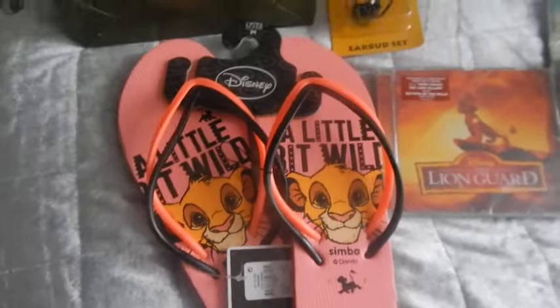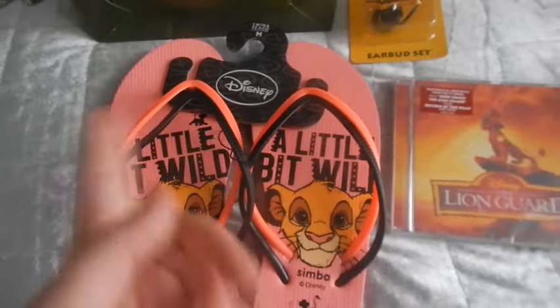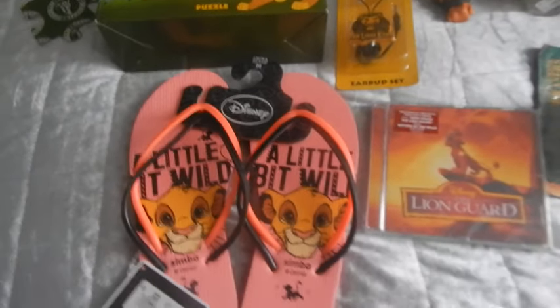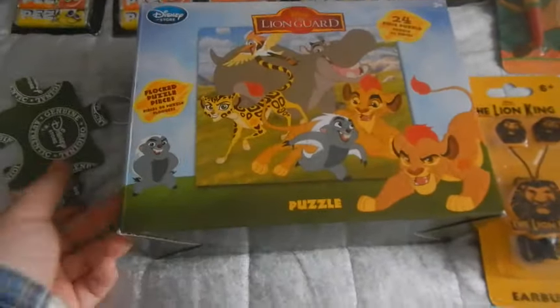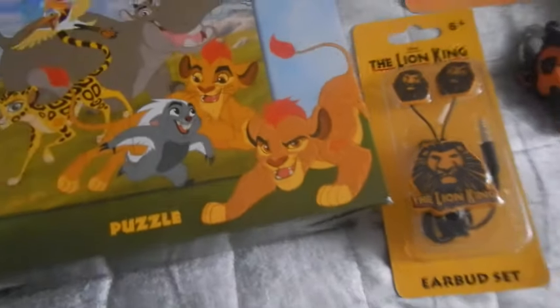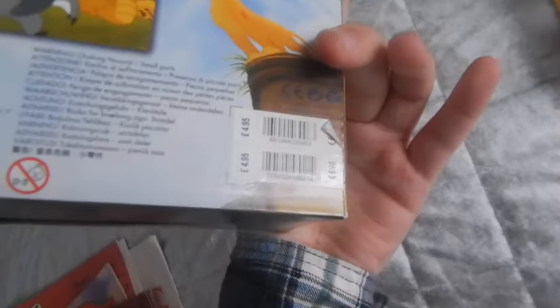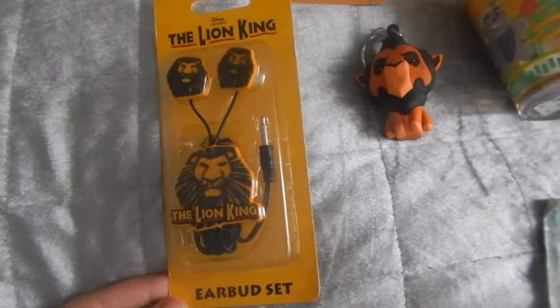Next I got these Lion King flip flops from Primark — they were like the only thing I wanted and they were £2.50, the last one in my size, so I was super happy. I also got a top but it's in the wash so I can't show you that. Next I have a puzzle from the Disney store — Kion is like felt, you can kind of make it out, so he's really cute. This was £4.95. Next I have Lion King earphones from the musical. These are so unusual and I just had to buy them. I got them for about £1.50, so it was a really good bargain.